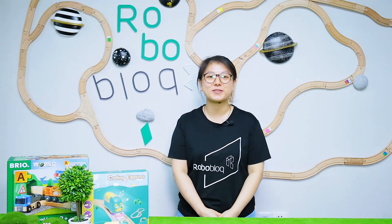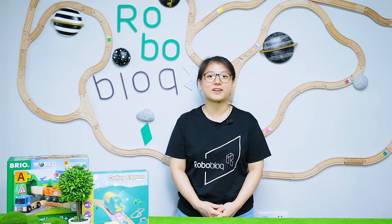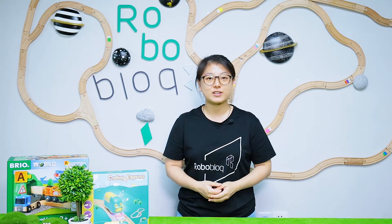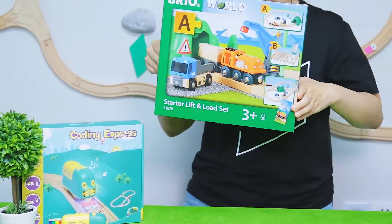Hi everyone, welcome to our Roboblock theme show, I'm Pamela. So from our last video, we have already verified the strong capability with Coding Express and Ikea Strinsa. So today, we are going to do a play with Coding Express and Swedish oldest wooden toys brand, Brio.